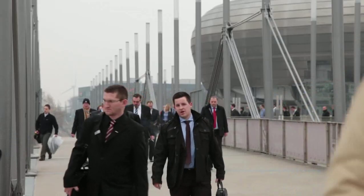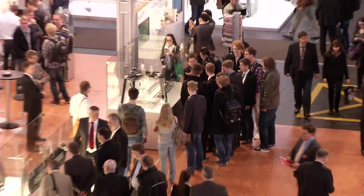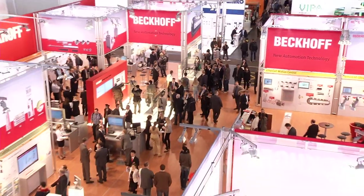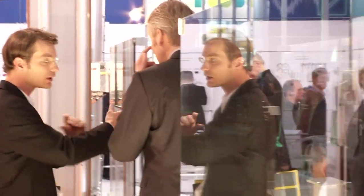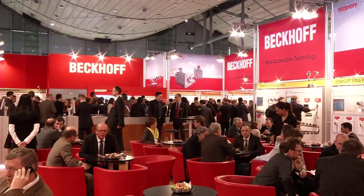Welcome to Day 3 of Hannover Messe 2013. Beckhoff Tradeshow TV once again allows you an insight into the innovative world of automation from Beckhoff, which represents an optimum basis for a future-proof and integrated production world.